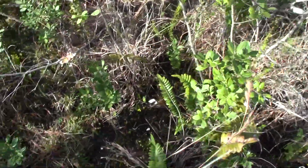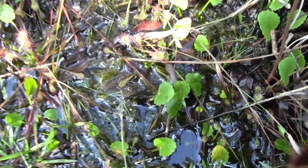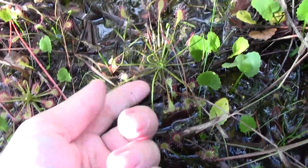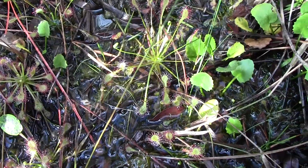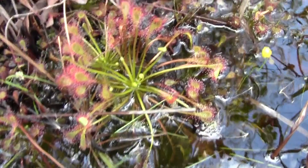And we head over here and we have Drosera intermedia — you can see how big it is compared to those teeny tiny little pink sundews. They're just all over the place out here, man. Just look at them all.